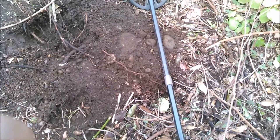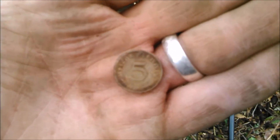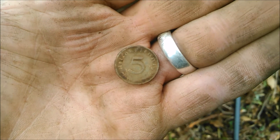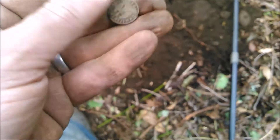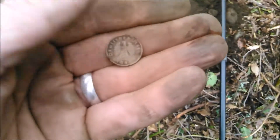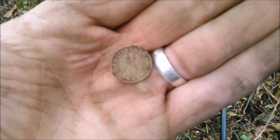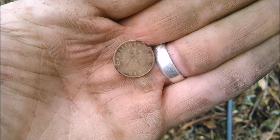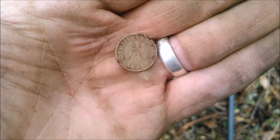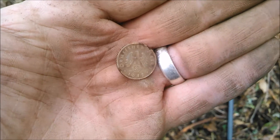Found something with definitely some ugly history here. I didn't know what it was when I first saw it, and then I flipped it around. Unbelievable — this is under the ground at my house. It's a wartime Nazi coin, 1942. There's a swastika under the eagle.